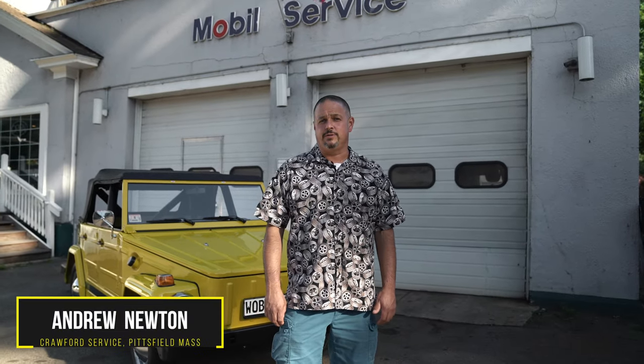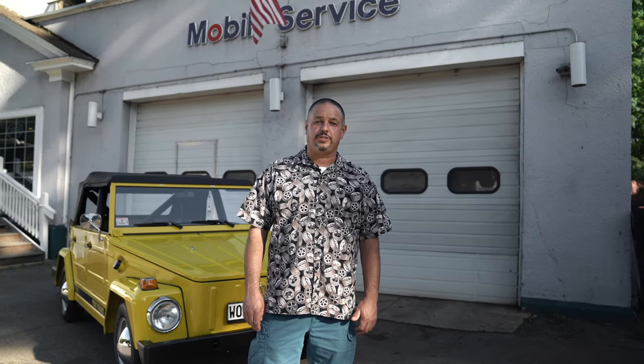Hi, how are you today? I'm Andrew Newton of Crawford Service in Pittsfield, Massachusetts. Today, I have the pleasure of sharing with you a 1973 Volkswagen Thing.